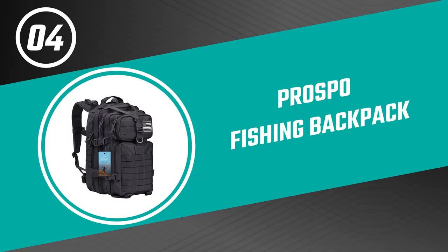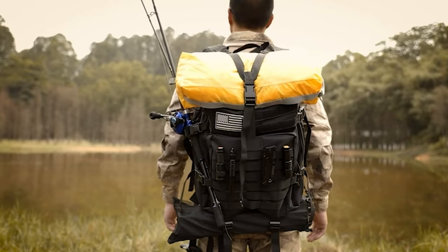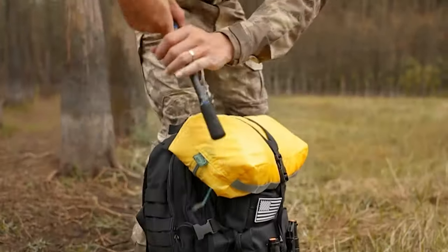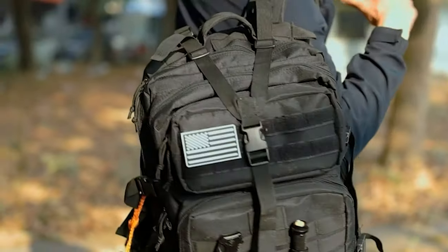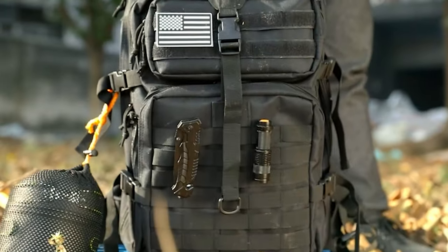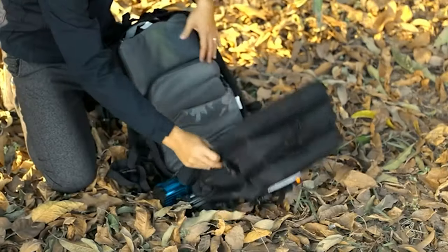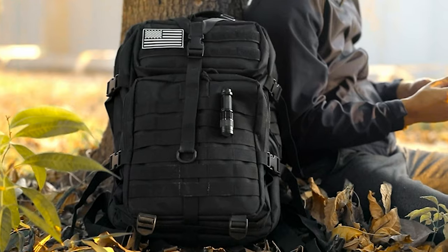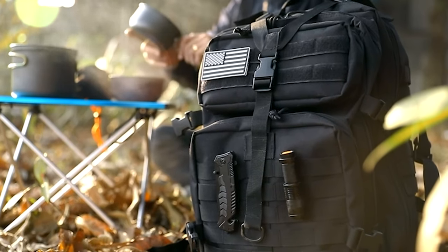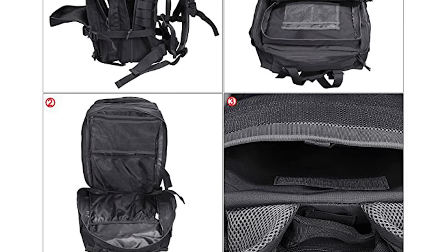Number four: the Prospo fishing backpack. This fishing backpack is made of 1000D polyester fabric with a water-resistant coating — durable, wrinkle-resistant, and shape-retaining. It is armed with a MOLLE webbing system on the front and side to allow more attachments. It features two-way cord zippers, comfortable padding in the back area, ventilated mesh padding, shoulder straps, a chest strap, and a waist belt, all of which are detachable to make carrying easy.